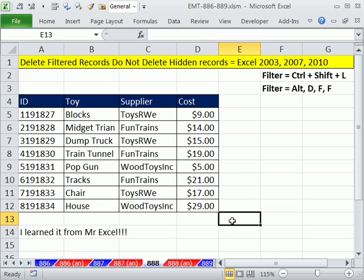Many of us have been using Excel for years and years, and all of us know this: we come across something we've never seen before, but it's always been in Excel. And the other day, Mr. Excel and one of the duels taught us all about filtering and deleting.